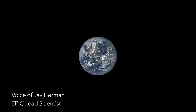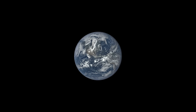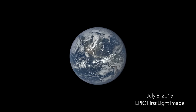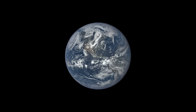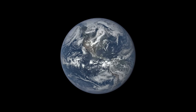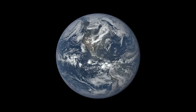I'm Jay Herman. I'm the EPIC lead scientist for the DISCOVER mission. On July 6, 2015, we released this spectacular image of Earth taken by NASA's EPIC camera. We assembled more than 3,000 images captured by EPIC into a time-lapse sequence that shows a year in the life of our planet.